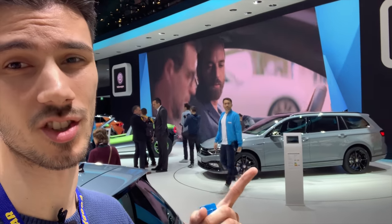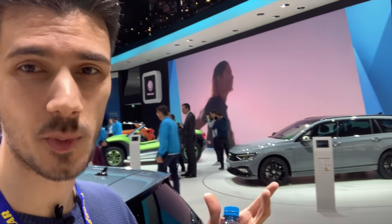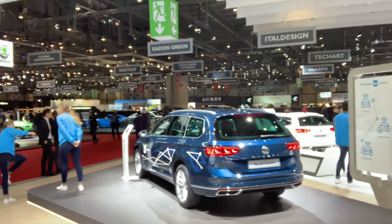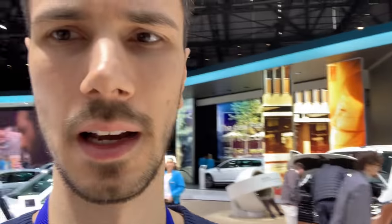I wanted to show you the R Badge variant — not R-Line, just the R package. It looks really nice in this gray color. And of course there is the new facelift Passat. It's just a facelift, nothing major, but I want to show it to you. There's a new interior — I think it has a lot of plastic that's going to scratch. But I like the R-Badge. The new IQ Matrix LED lights and a redesigned bumper look great.